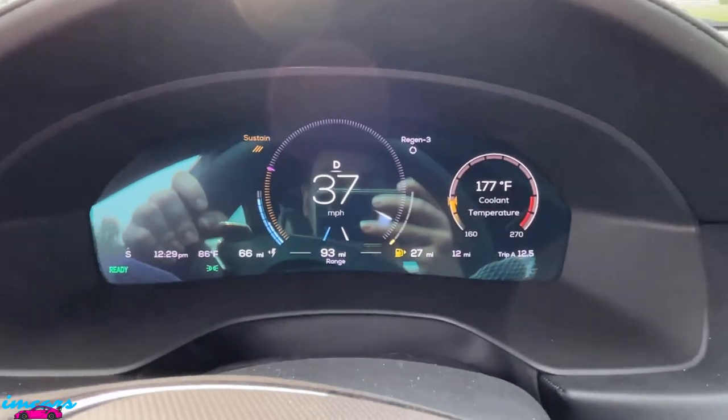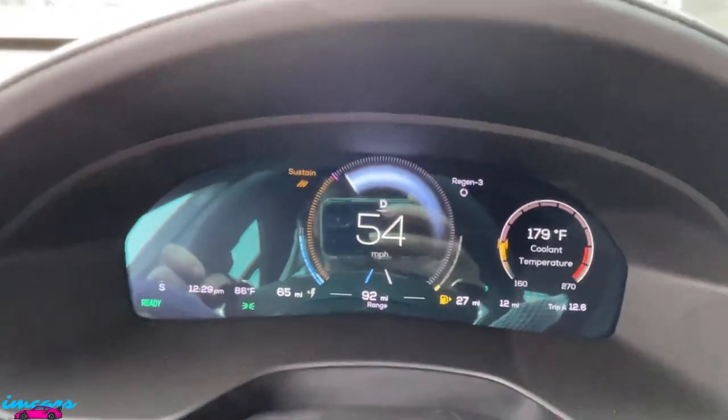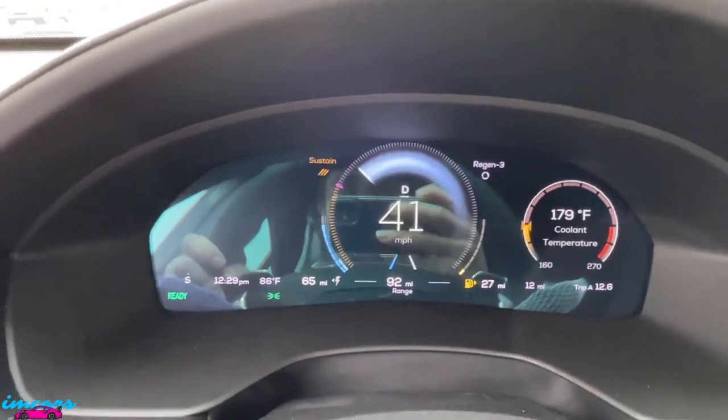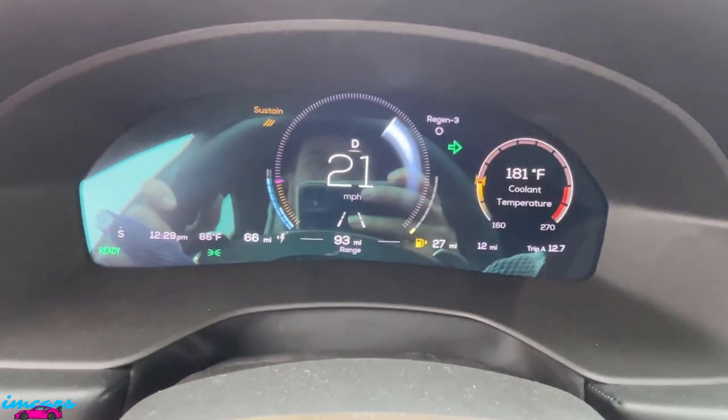Tire squealing. This thing's crazy. This thing's nuts. That's way faster than the previous generation, that's for sure.